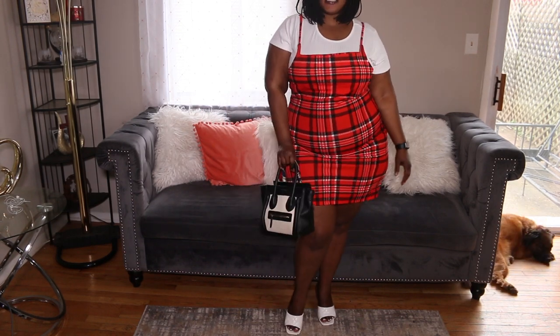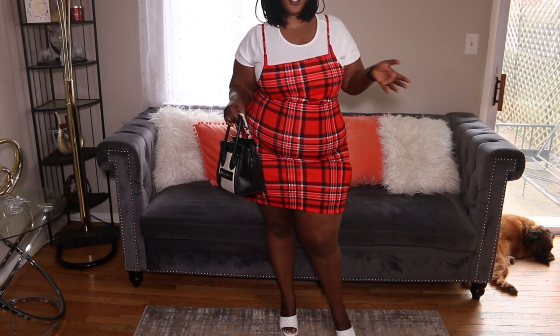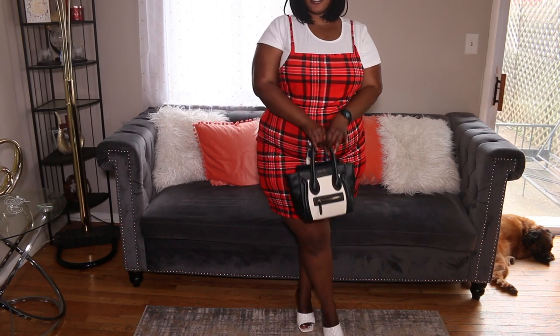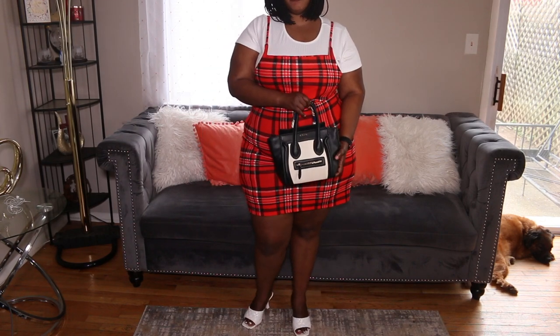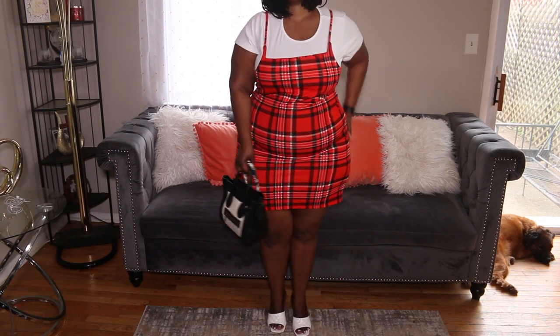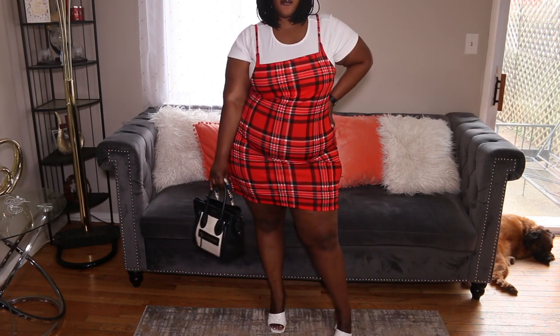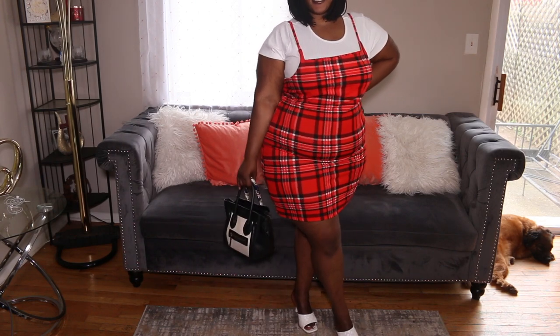Let me show you guys how I would personally wear this dress. If I was invited to a brunch or a day party, I'd wear this dress just like this — I've got my white heels on and my black and white Celine bag. You can also wear some nude heels with this dress and it will also look good.